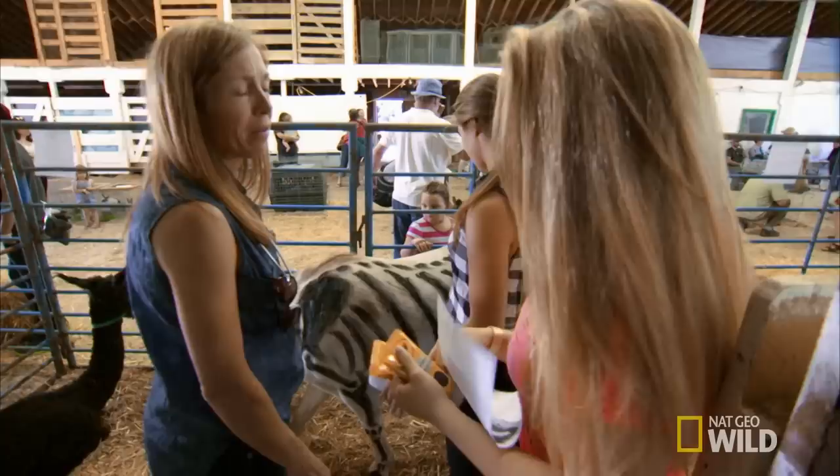Did you guys see this pony? What is he, a zebra? It's really fun here at the fair because all the kids line up — so many kids want to be vets. It's so fun to share with them. What do you think that is? That's his bones. What bones do you think these are? His ribs. Same as you, right?